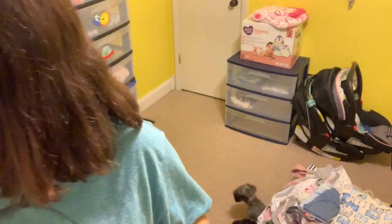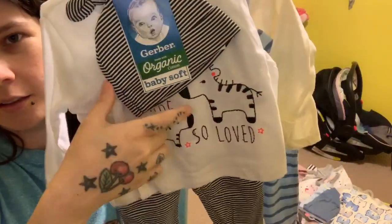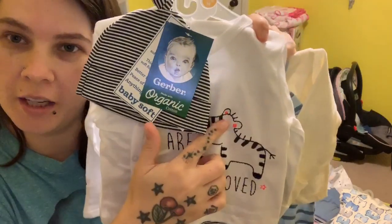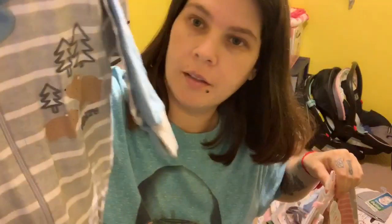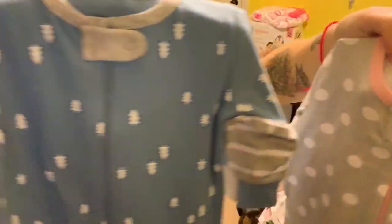These aren't matching but we have the bear one for Dylan and this one for Raylan. Then we have this one that says 'Believe' and this one too. And the second ones are these two.